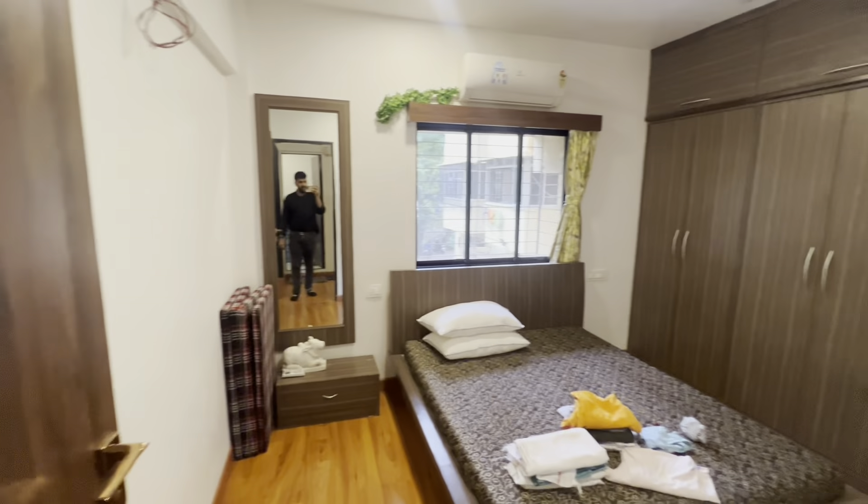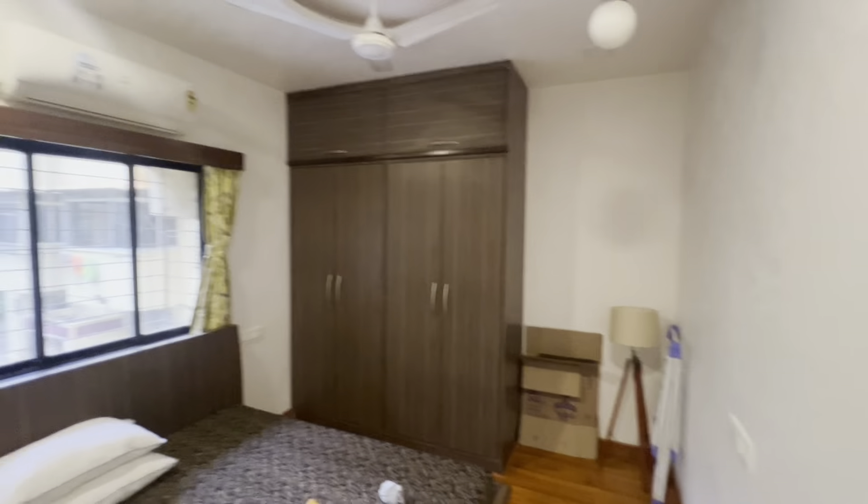This is the second bedroom. Again, this is done up very nicely — it has a proper two-door wardrobe, a dressing table, and additional space just in case you require it. This is your common washroom, again big in size.